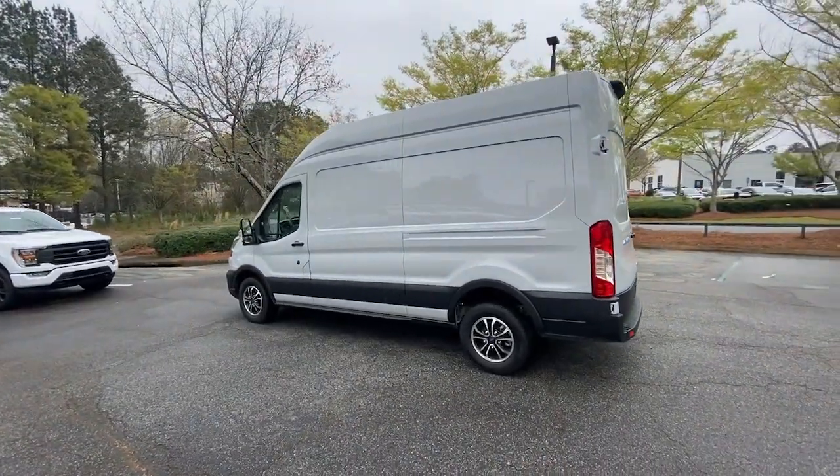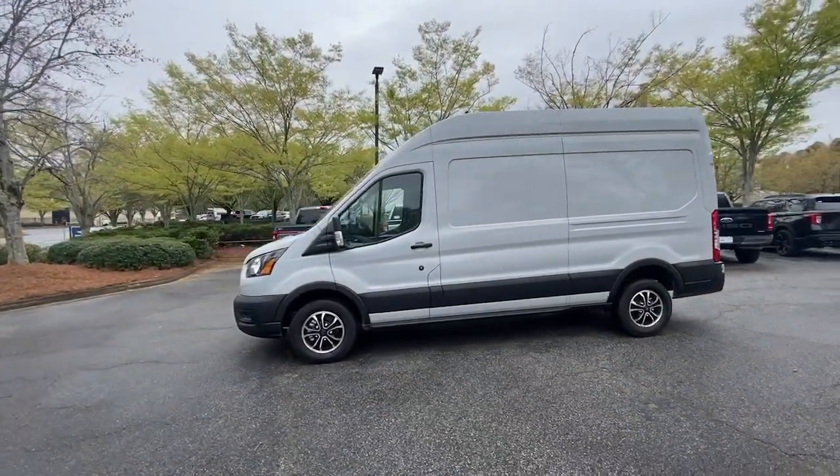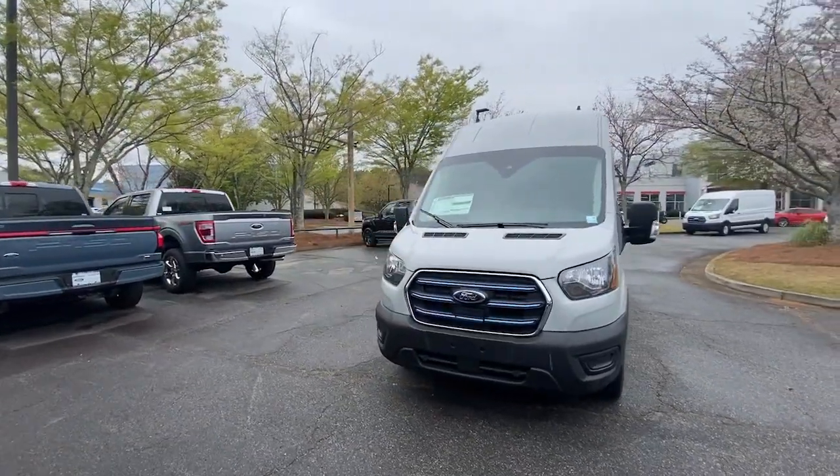Customized comfort blends perfectly with cargo capacity in this sleek Transit. Take it out for a test drive and see for yourself. Our professional staff looks forward to giving you excellent service.